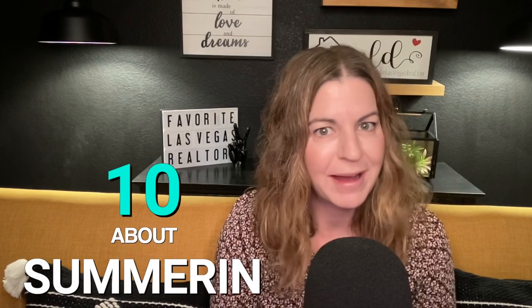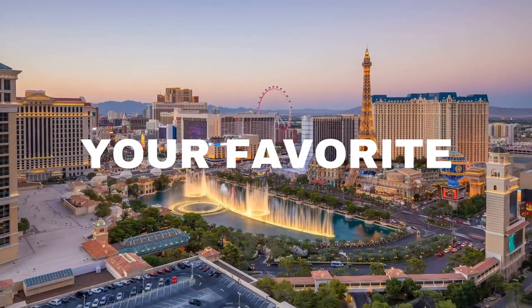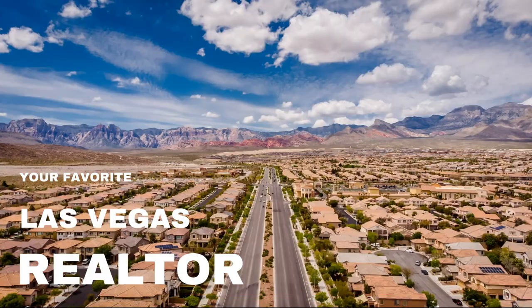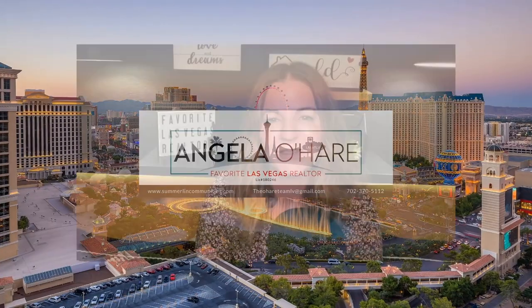10 things you need to know about living in Summerlin — that's what I'm talking about today. Hey everyone, welcome back to my channel. I'm Angela O'Hare, your favorite Las Vegas realtor, and welcome to my Summerlin series. I'd like to think that I am your local Summerlin expert, so today we're going to be talking about 10 things you need to know about Summerlin.